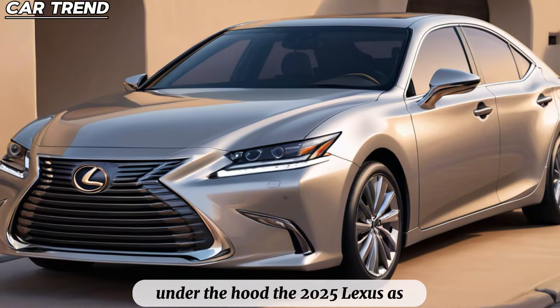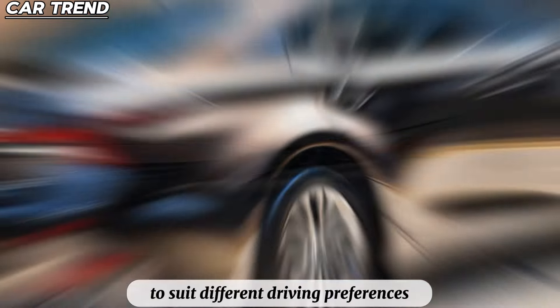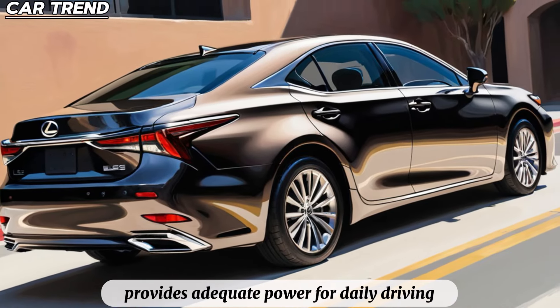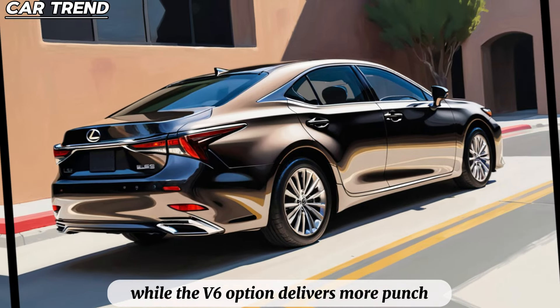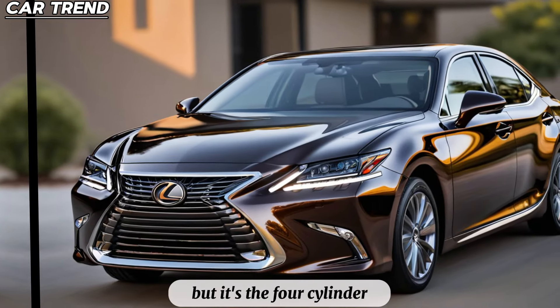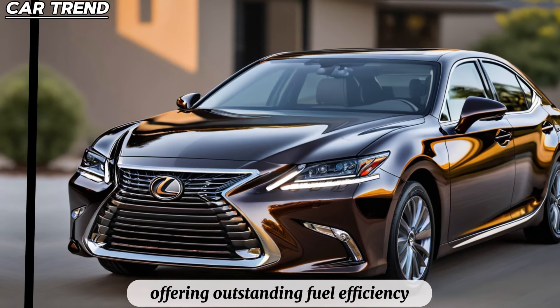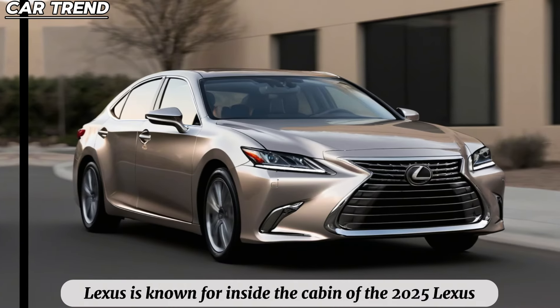Under the hood, the 2025 Lexus ES offers a range of powertrains to suit different driving preferences. The standard four-cylinder engine provides adequate power for daily driving, while the V6 option delivers more punch for those who crave more performance. But it's the four-cylinder hybrid powertrain that steals the show, offering outstanding fuel efficiency without sacrificing the smooth acceleration Lexus is known for.